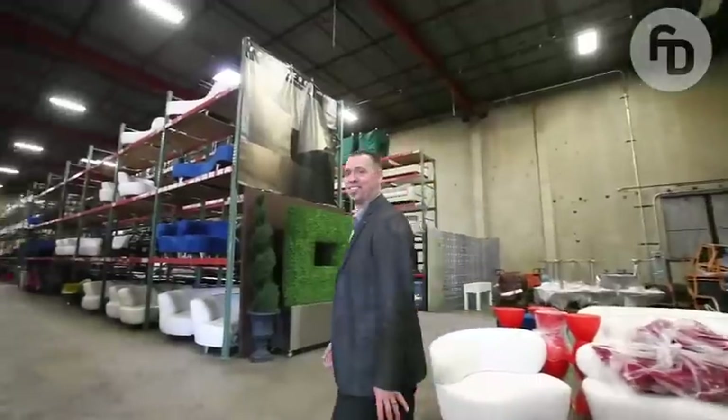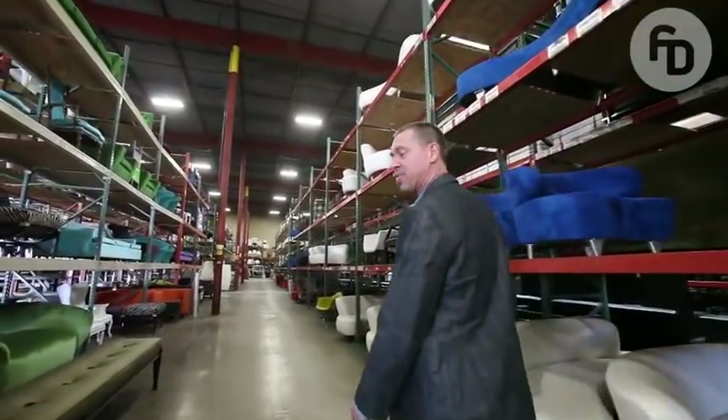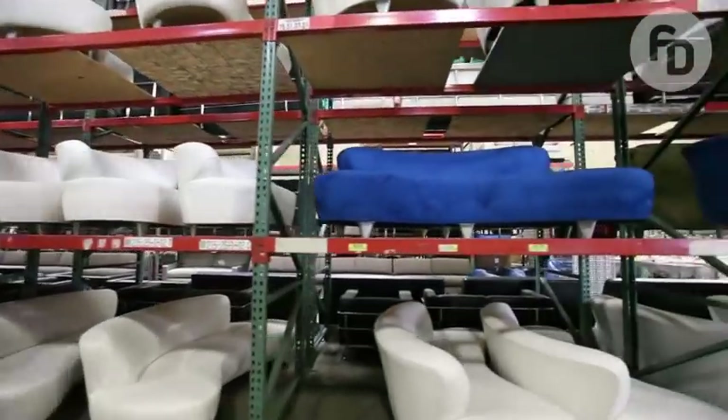Let's go down my favorite aisle. It's right here and it's very colorful. Like I said previously, I love fabric, I love texture, and this is evidence of it right here.